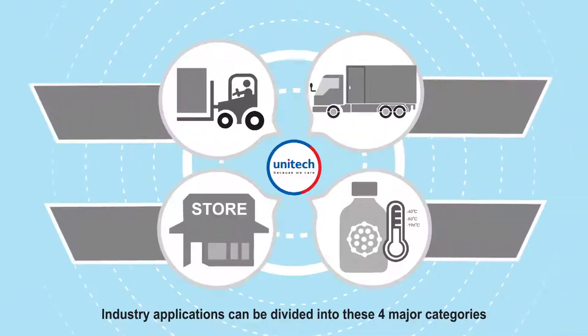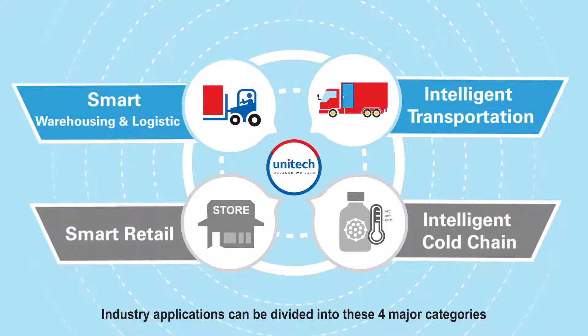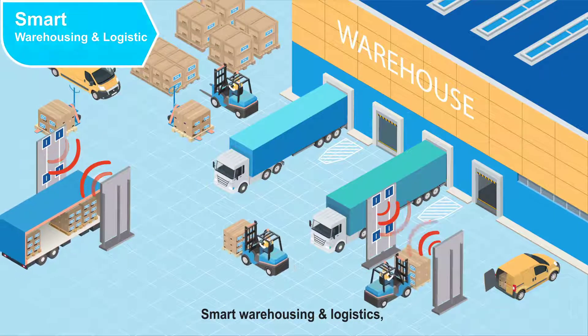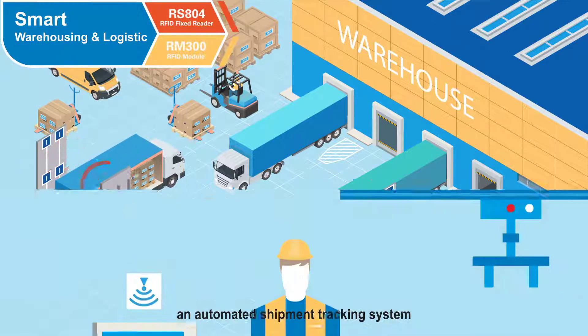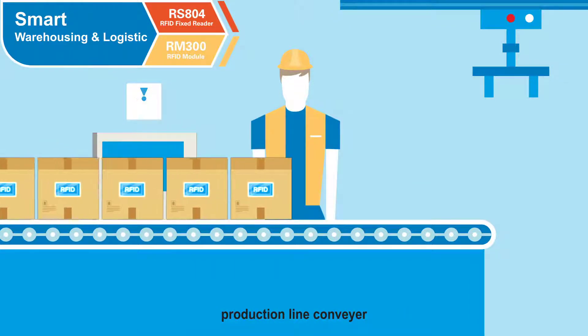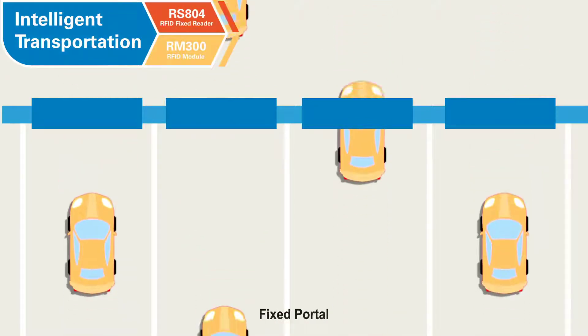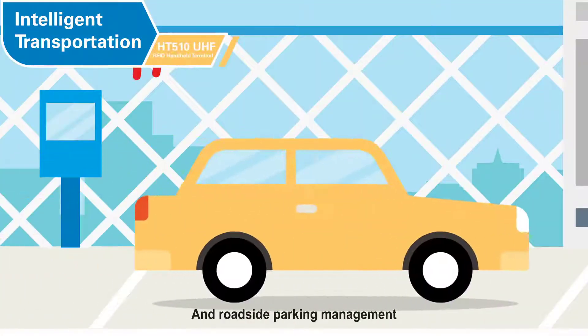Utilizing these products, industry applications can be divided into four major categories: smart warehousing and logistics, including an automated shipment tracking system, production line, conveyor, and warehouse inventory; and intelligent transportation, including fixed portal and roadside parking management.